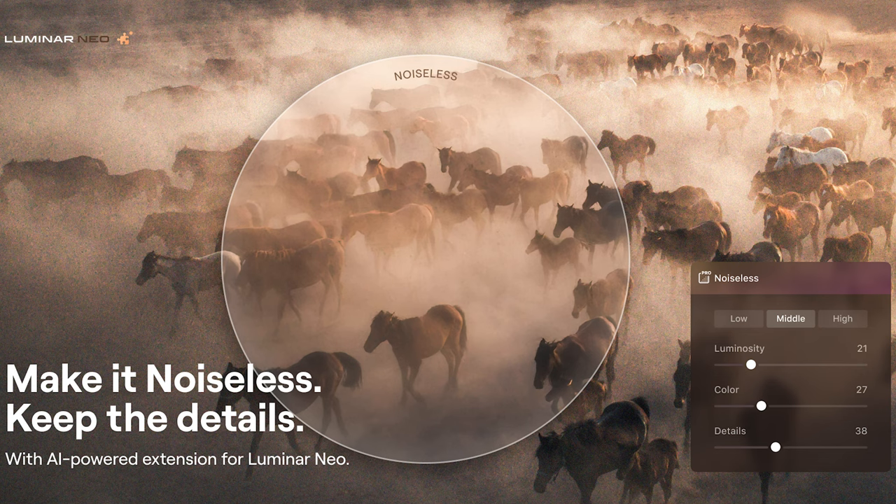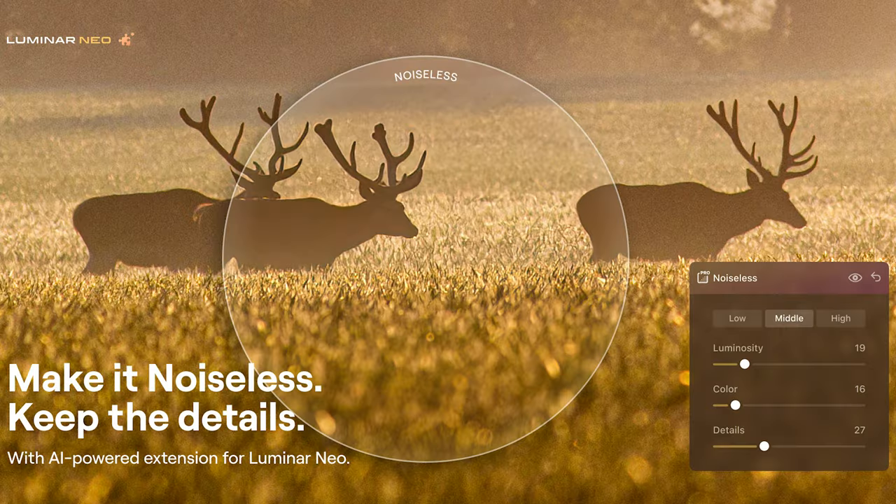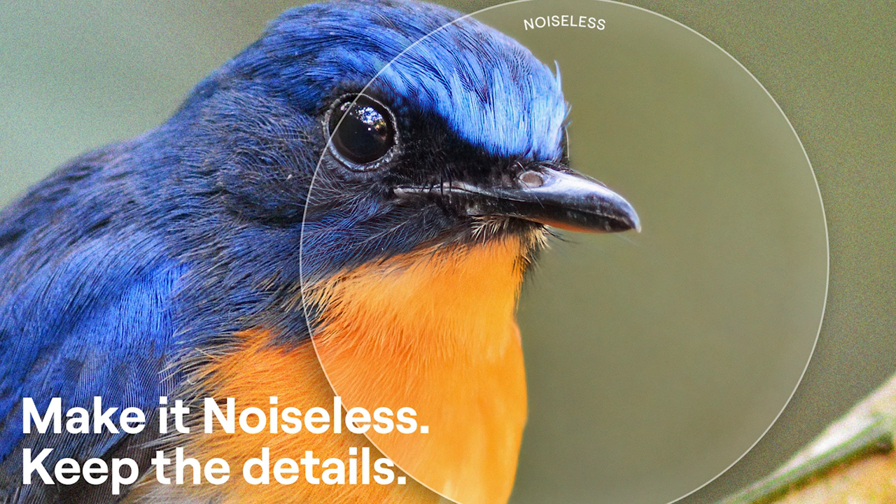Noiseless AI is going to offer you several different options. It's also going to take care of it for you if you want it to, so you'll be able to take care of low noise, a medium amount of noise, or even a high amount of noise in your images. It will be able to look into your photo and pick out the noise, leaving you with nice clean, clear, and crisp photos.